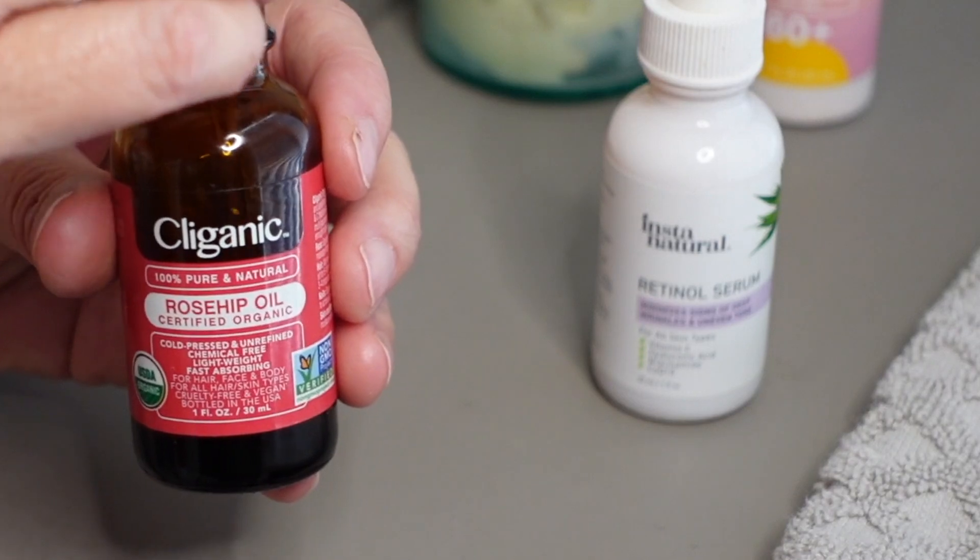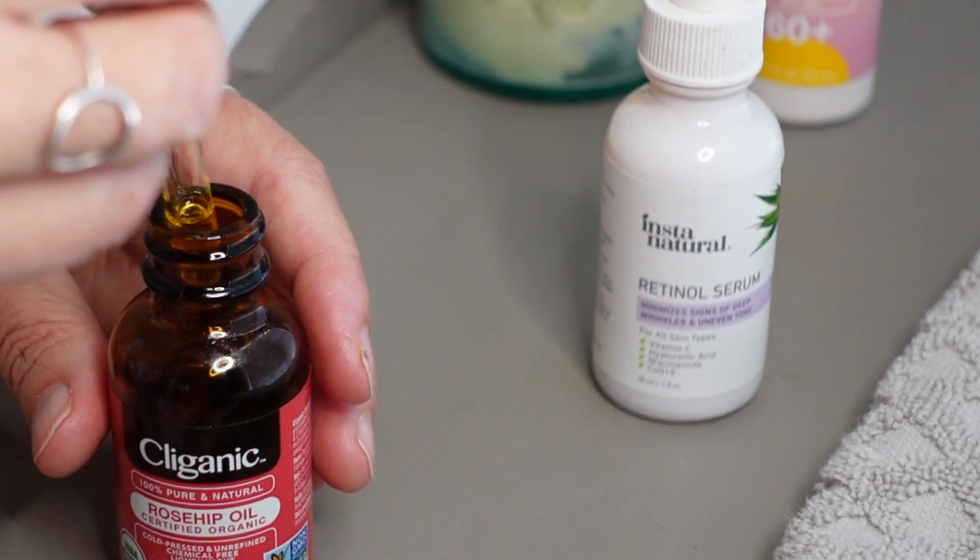I finish my nightly skincare routine with a few drops of retinol serum on my face and neck, plus a few drops of rosehip oil to help moisturize and brighten as I sleep.